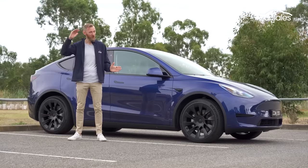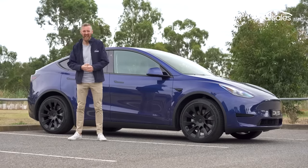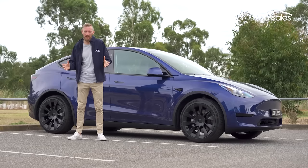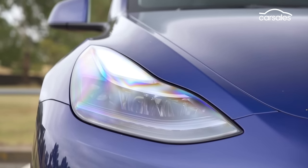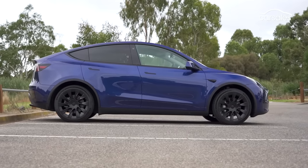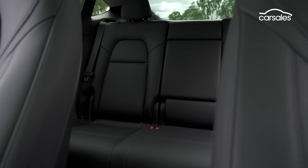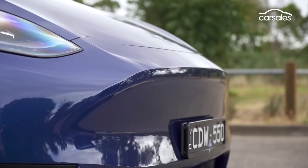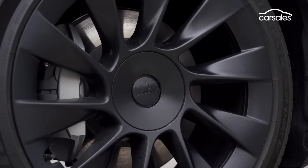Longer, wider and taller than the Model 3 sedan it shares parts with, the Tesla Model Y is a distinctive vehicle, and it does stand out, but it's not ageing gracefully in my humble opinion. Its cartoonish appearance is very much a case of function before form — it looks top-heavy and bulbous, but the ungainly optics bring around impressive storage versatility and cargo space. Our test car has a deep blue metallic paint job, which adds $1,500, while the 20-inch induction wheels add a bit more eye candy for another $2,400.